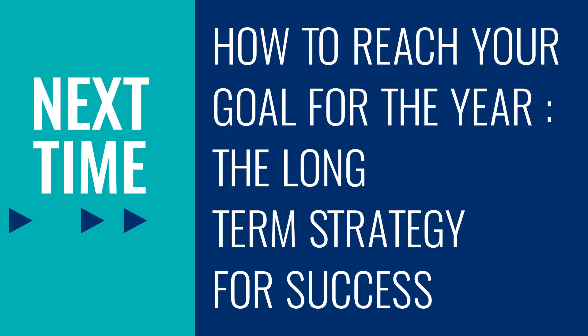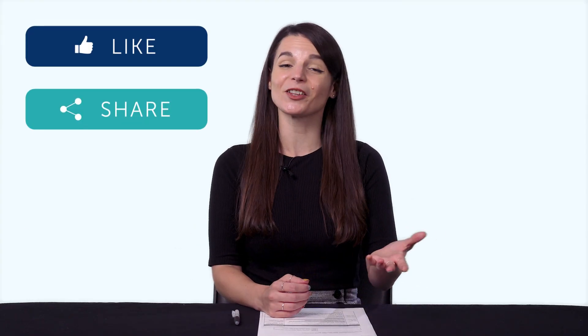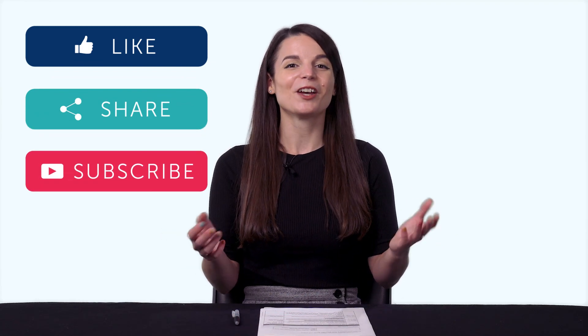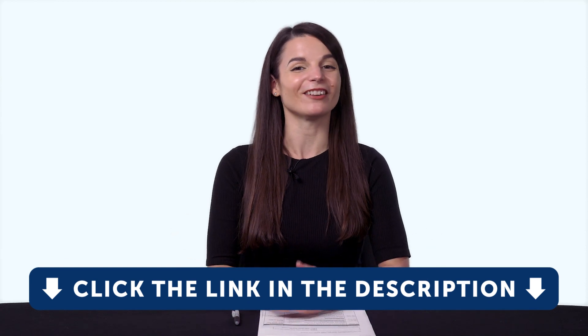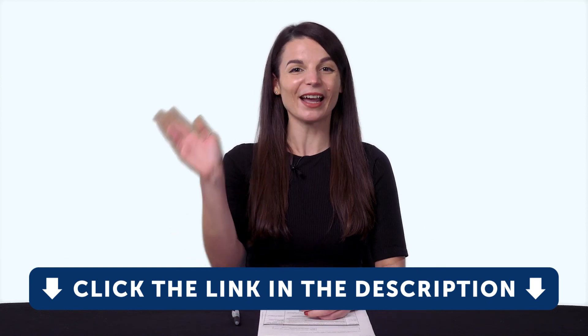Thank you for watching this episode of Monthly Review. Next time, we'll talk about how to reach your goal for the year — the long-term strategy for success. If you enjoyed these tips, hit the like button, share the video with anyone who's trying to learn a language, and subscribe to our channel. We release new videos every week. And if you're ready to finally learn language the fast, fun, and easy way, and start speaking from your very first lesson, get our complete learning program. Sign up for your free Lifetime account right now. Click the link in the description. See you next time. Bye.